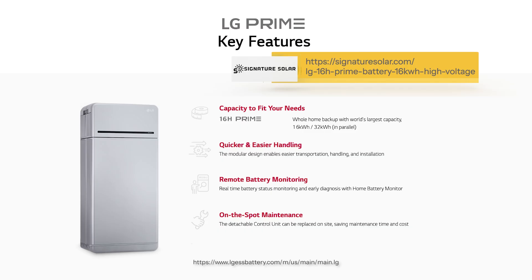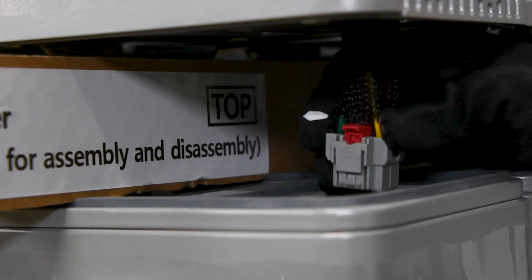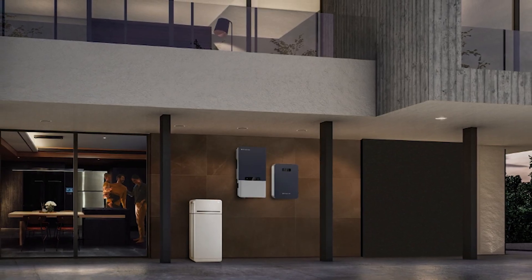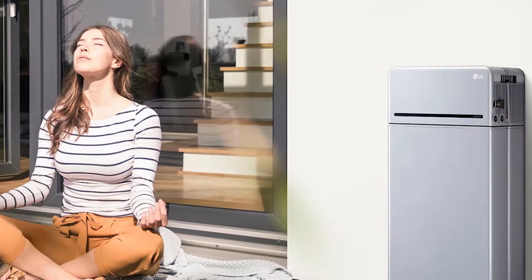This battery is ideal for homeowners who want to maximize their energy independence, especially when you're planning for partial or whole home backup, optimizing your system for time of use, or simply increasing your system's capacity. The LG 16H Prime is versatile enough for both indoor and outdoor installations thanks to its IP55 rating. It's designed to withstand the elements when installed in protected outdoor locations, giving you flexibility in how and where it's used. Its compact design also means it takes up less space while delivering high capacity energy storage, making it ideal for homes where space is at a premium.